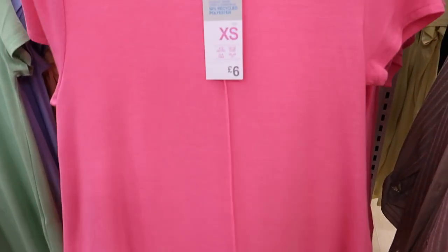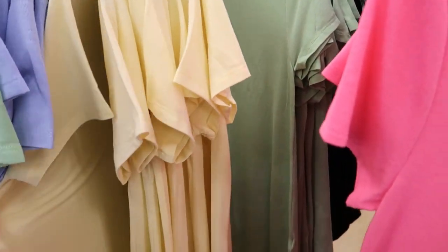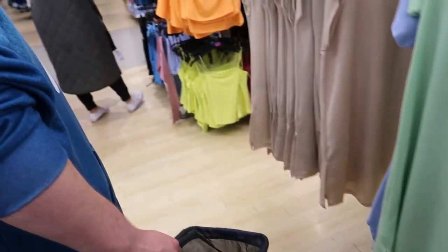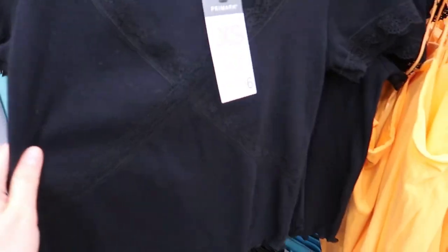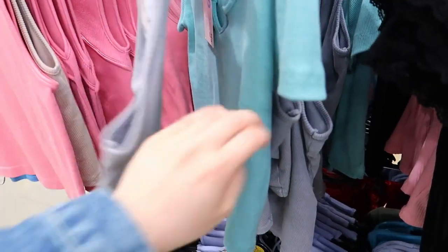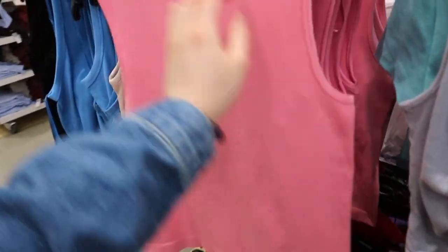They've got pink, green, blue, yellow long line tops and they're quite soft. Six quid. They've got some strappy vest tops here — I don't know if they're going to be a bit thingy for me. There's one with a little bit of lace on it — I love these, these are my favourite tops at the minute!